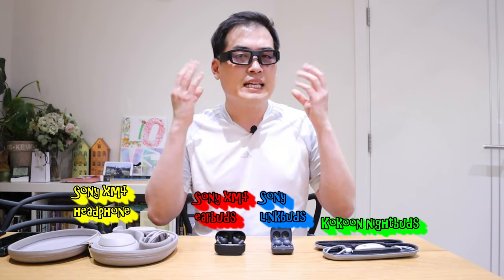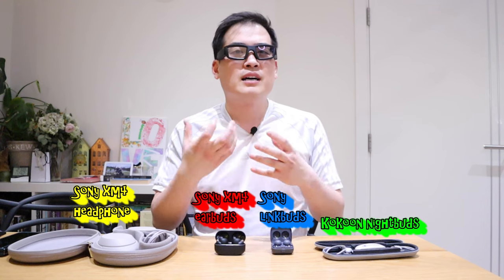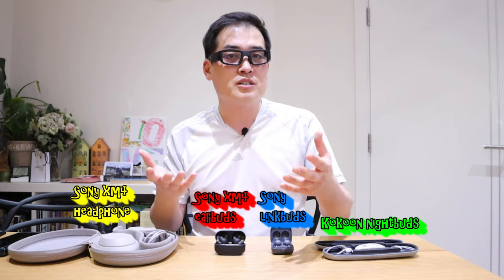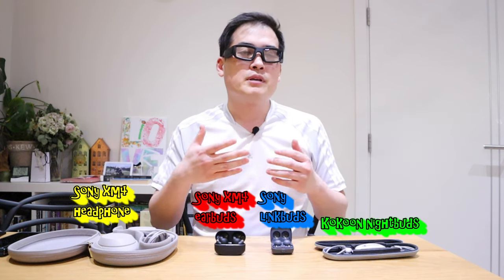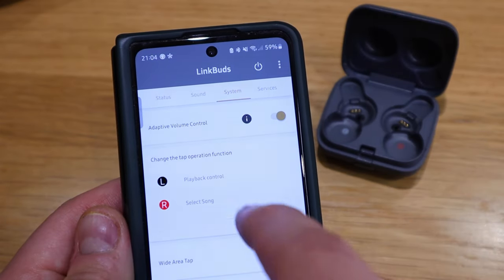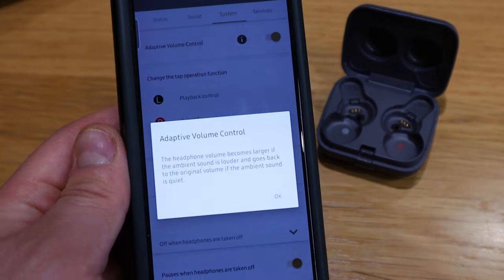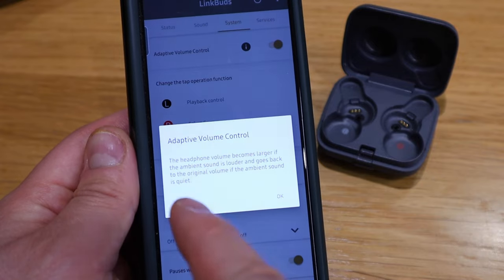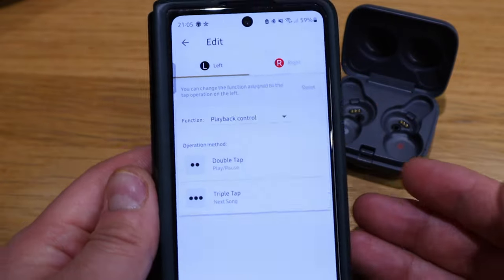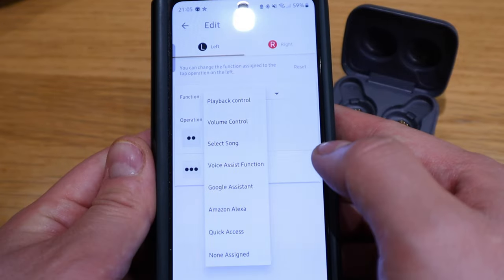Another thing about Sony LinkBuds is that sound leakage is very minimal, so you maintain a degree of privacy while with family or colleagues. I also really enjoy the amplifying sound function available in the app — when you're in a conversation or there's noise around you, the volume adjusts automatically. You can also set it so the audio pauses when you start talking.